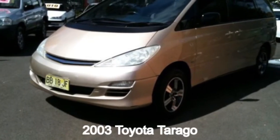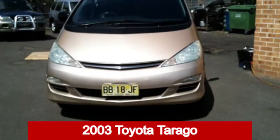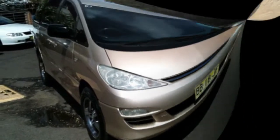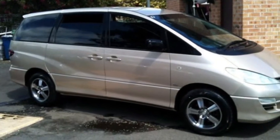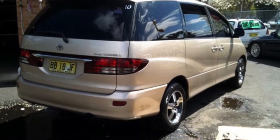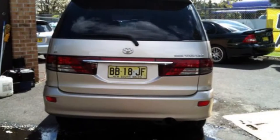Check out this 2003 Toyota Tarago. This Tarago has a reliable 2.4 litre engine and a smooth shifting automatic transmission. The attractive yellow exterior is complemented by its stylish interior.